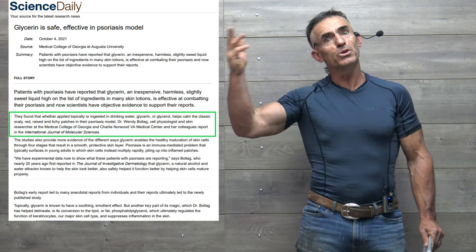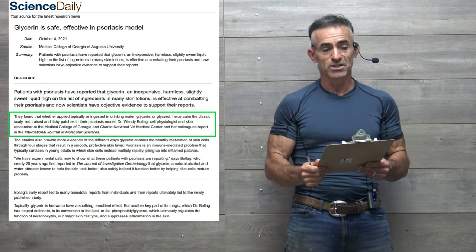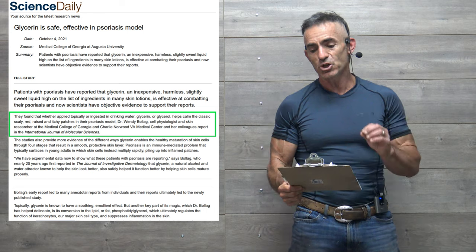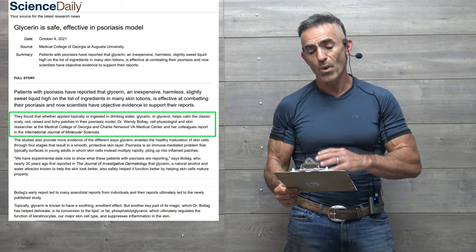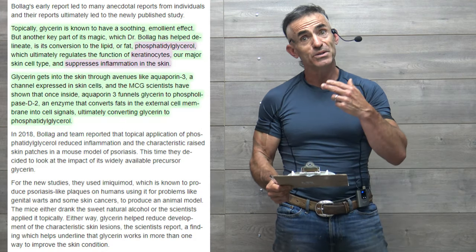Glycerin is safe and effective in a psoriasis model. They found that whether applied topically or ingested in drinking water, glycerin or glycerol helps calm the classic scaly, red, and itchy patches in the psoriasis model. Keep in mind, this is an animal study.